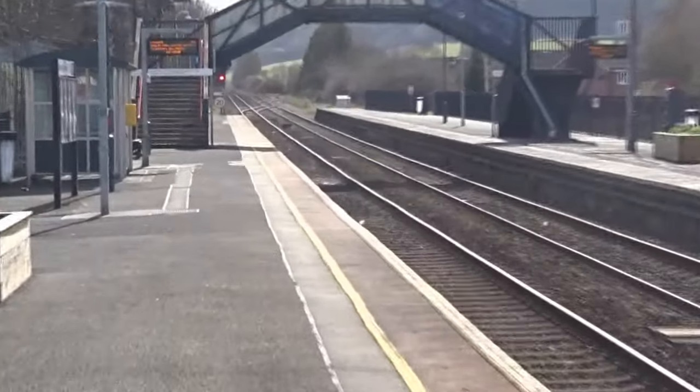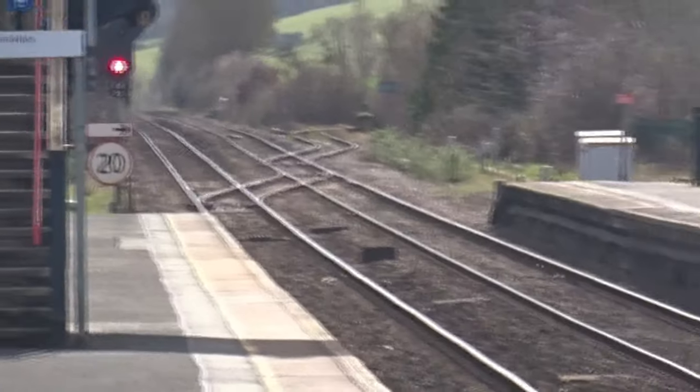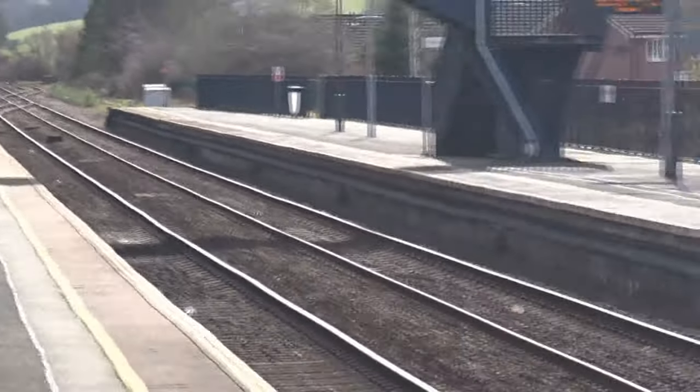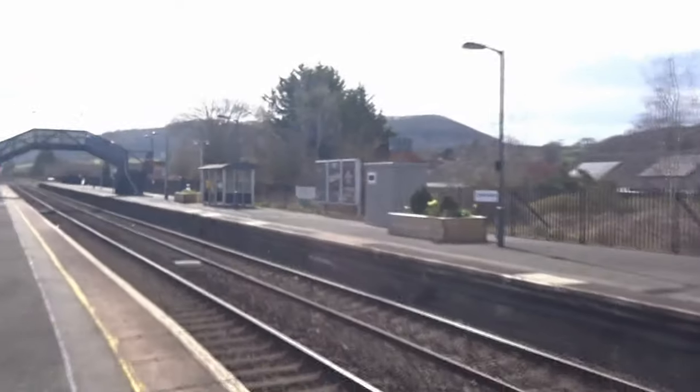There's still a signal box up at the level crossing. The signalling here is still semaphore. On the footbridge, looking south, you can see the crossover points that take the trains down to the Heart of Wales line.